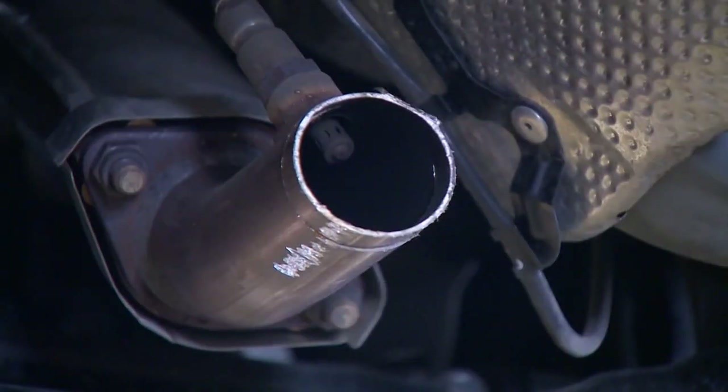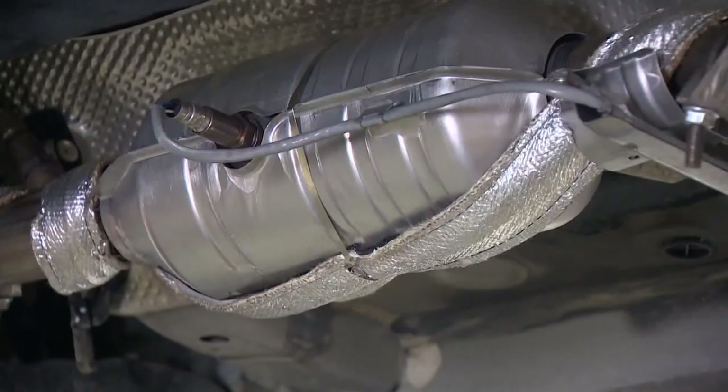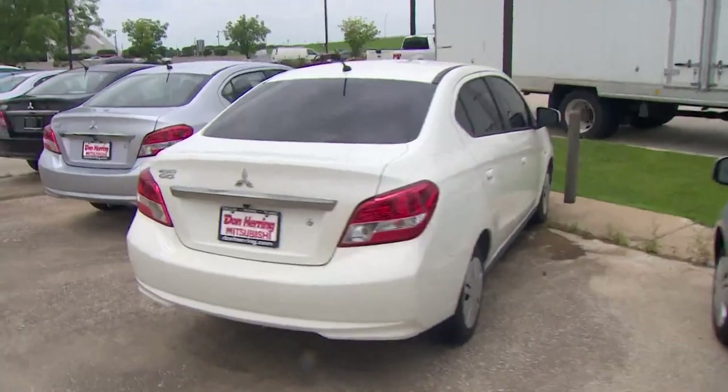Thieves sell them to metal recyclers for about $50 to $250 each. But unfortunately for the victims, the cost to replace that part could be between $1,000 to $3,000. That is a whole lot of money.